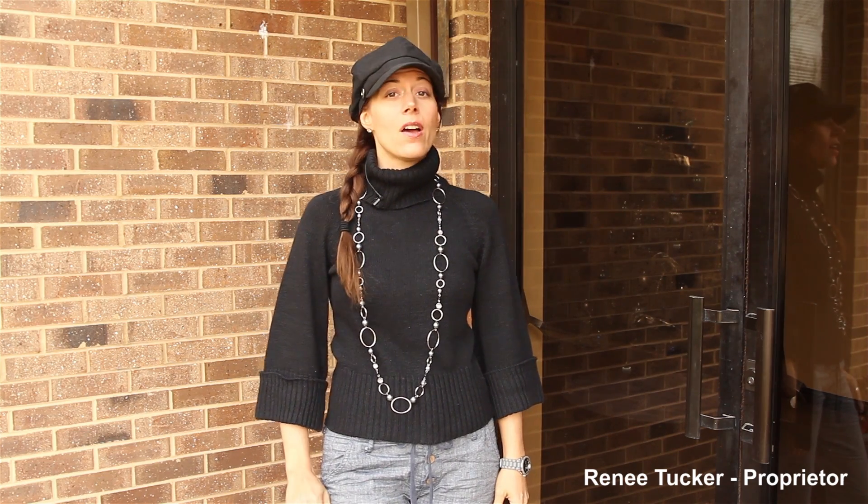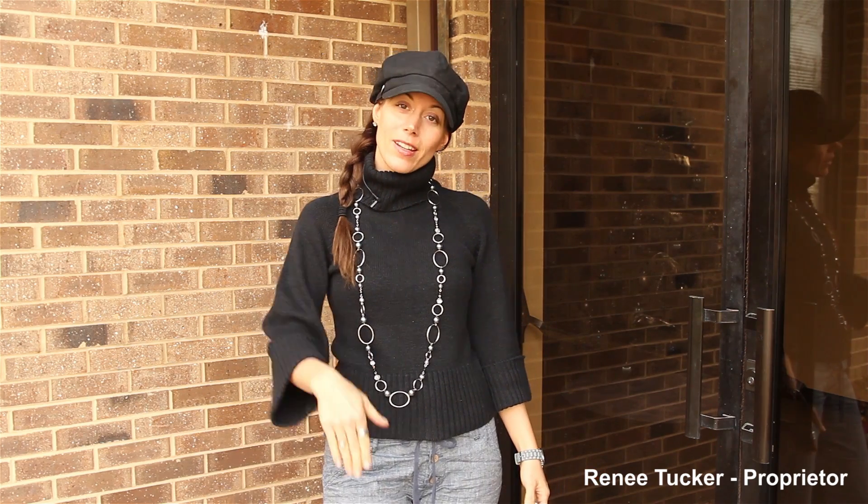Hi, I'm Renee Tucker with Spruce Street Studios and I wanted to give you a sneak peek at Central Illinois' hottest new private event space for ceremonies, receptions, reunions, meetings, and more. Come on in and take a look.